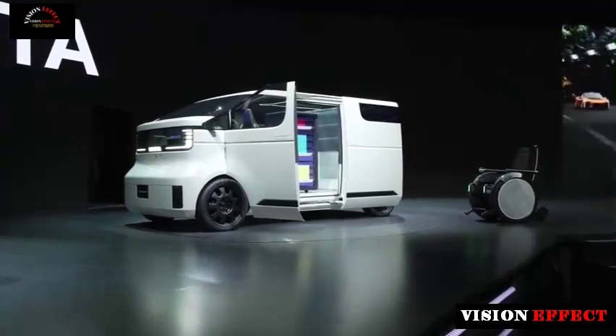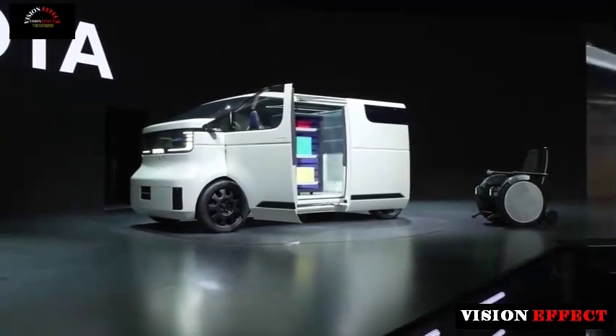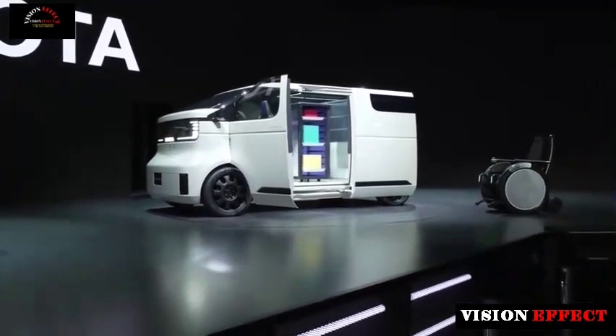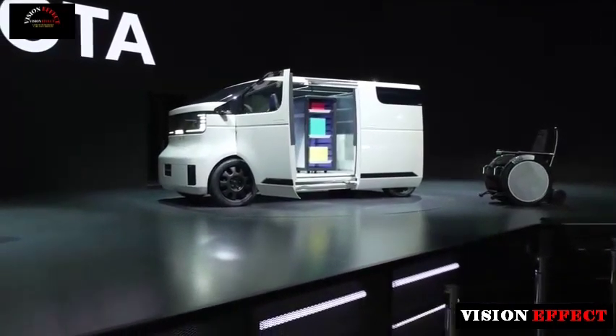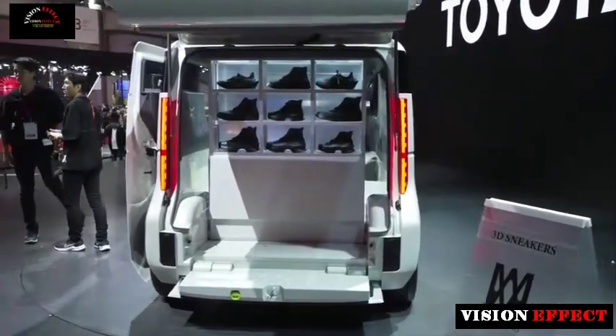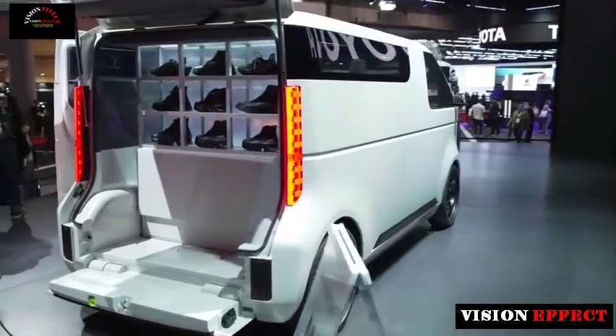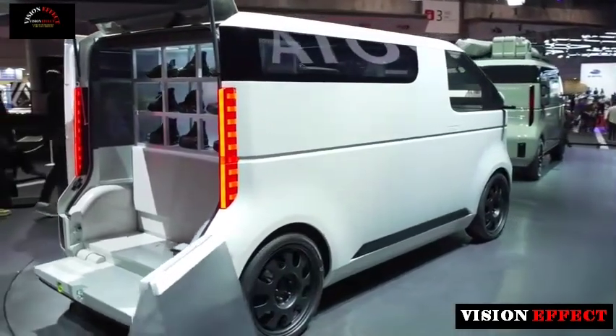Toyota Kyoibiko is a baby van that will make you quit your job and start a mobile business. Toyota showcased several offerings at the Japan Mobility Show 2023, including a highly customizable subcompact minivan that looks to a future of mobility where people will have the freedom to live the life they want.